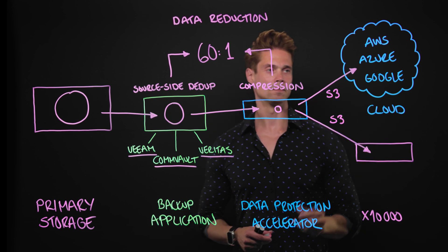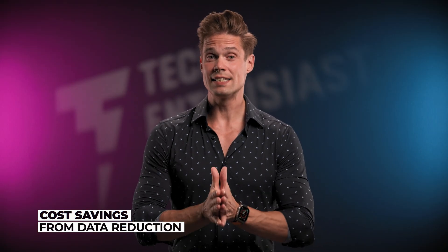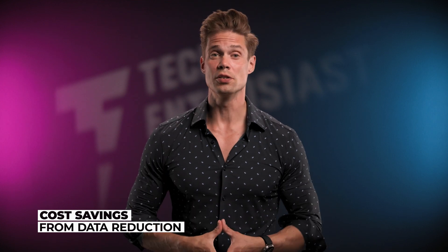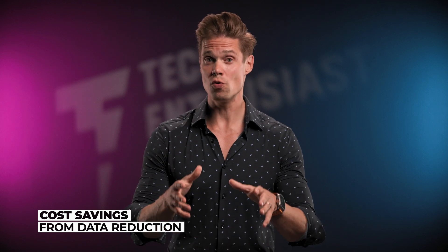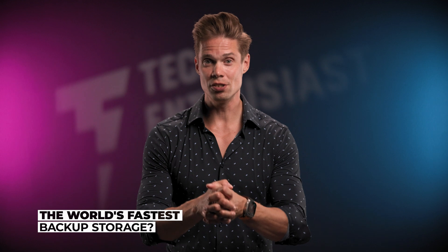The backup data is sent from the Data Protection Accelerator Node to the X10,000 over S3 protocol. If required, the data can also be sent to the cloud. Deduplicating and compressing data before it's sent to its final destination provides serious cost savings — not only in storage capacity, but also in public cloud ingress fees. So how about that claim: the world's fastest enterprise backup storage?